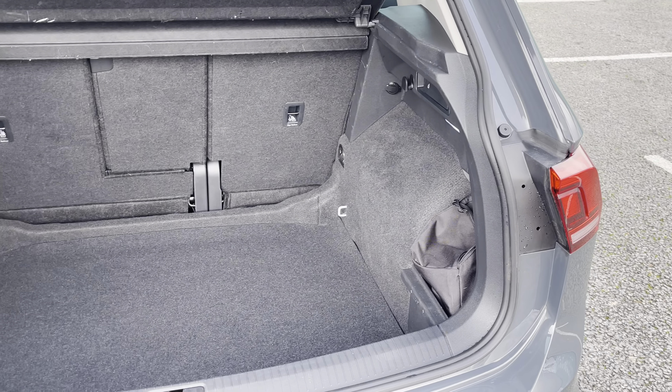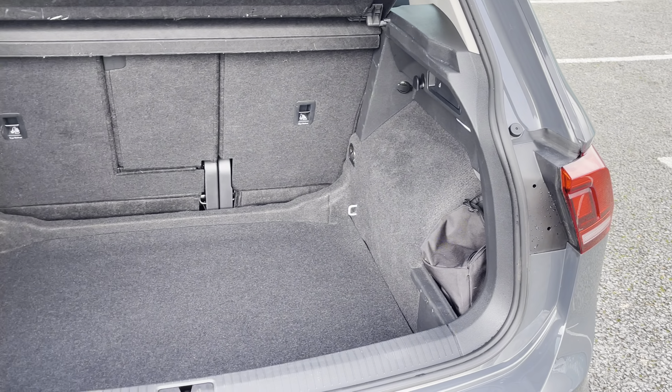Some of the great exterior features of this vehicle include the shiny chrome and the black accents throughout, as well as these lovely 18-inch Frankfurt LR wheels that add very nicely to the car's exterior.